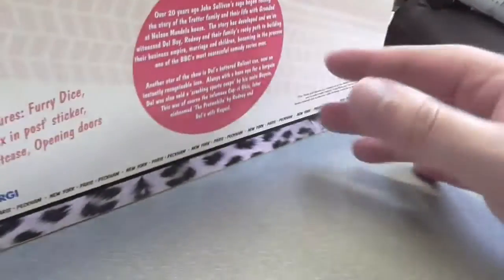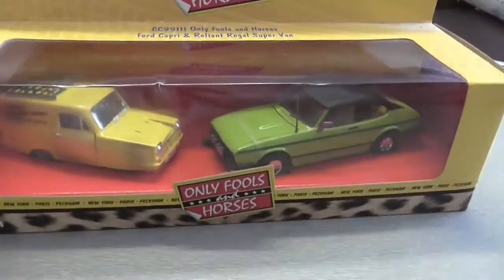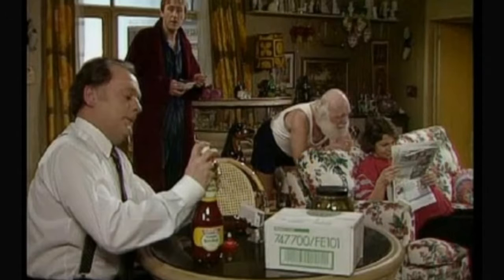Here is some information on the episode that the Ford Capri first appears in Only Fools and Horses. It is called 'He Ain't Heavy, He's My Uncle' and it was Series 7, Episode 5, which aired on the 27th of January 1991. It roughly got about 17 million viewers.